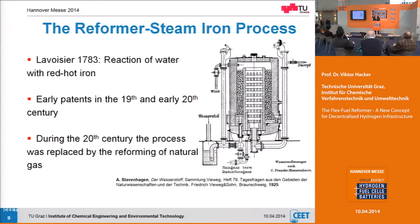Let's come to the reformer steam iron process. Hydrogen was discovered by the reaction of water with red-hot iron, and the patents on this process go back to the 19th and 20th century — the basic concept is known very long. Hydrogen for the zeppelins was made by the steam iron process, but it then changed to the reforming of natural gas: a centralized production unit producing very cheap fossil-based hydrogen. That is definitely not our goal. We go decentralized, based on renewable energy carriers like biogas — and that is why flex fuel, so you can use different kinds of hydrocarbons.